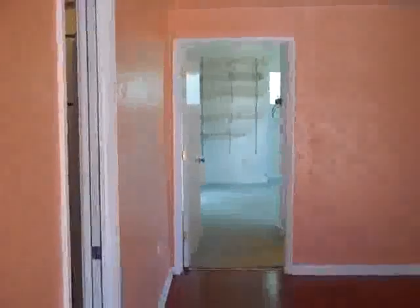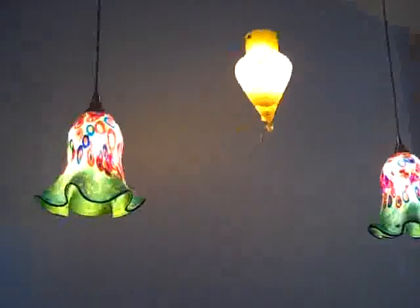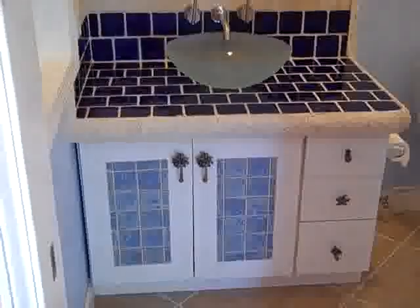The reason I'm calling it a suite is we actually have another bedroom and bathroom through that door. This is the master bath. You can see it has been renovated recently. A large walk-in shower.